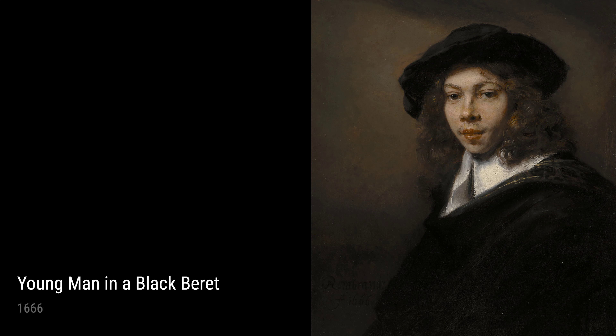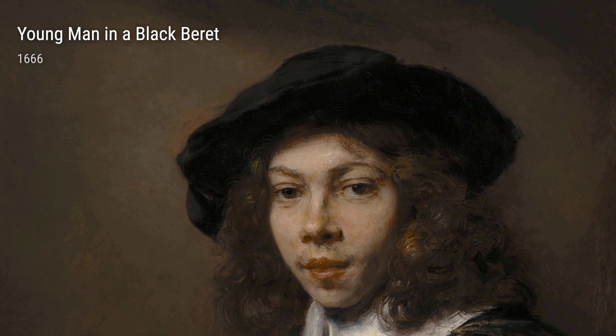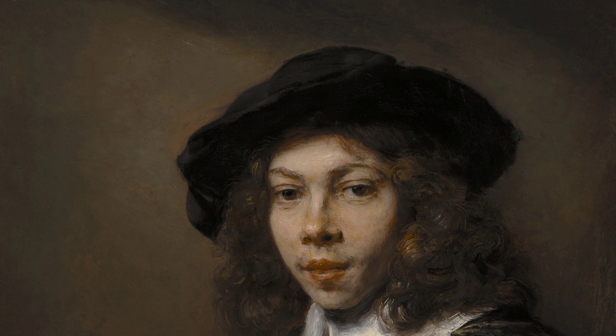Next up, we have Juno from 1665. This mythological painting reveals Rembrandt's versatility as an artist, showcasing his ability to capture the grace and beauty of the female form with exquisite detail.